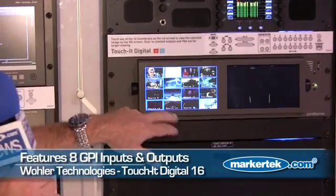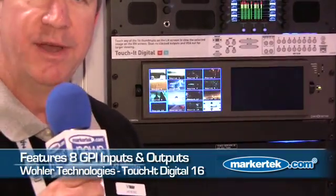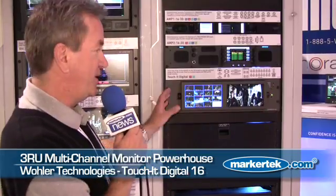There's even GPIO triggering, so it can roll a device or a server. So this can be used as a backup system or a presentation system. It's a powerhouse selector and switcher that fits in a 6RU depth, so it can go into a control panel. We're very excited about this, and the market seems to be very excited as well.